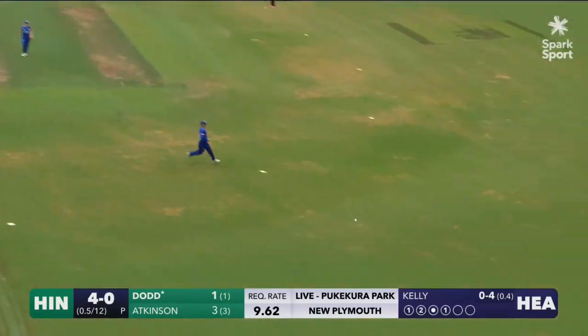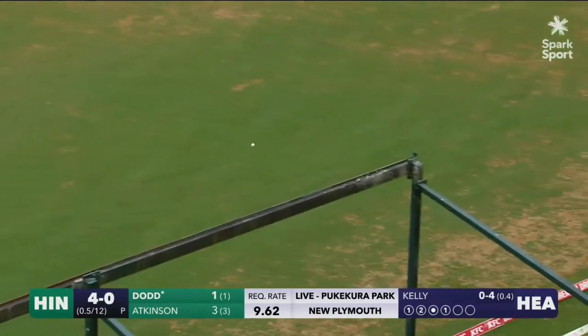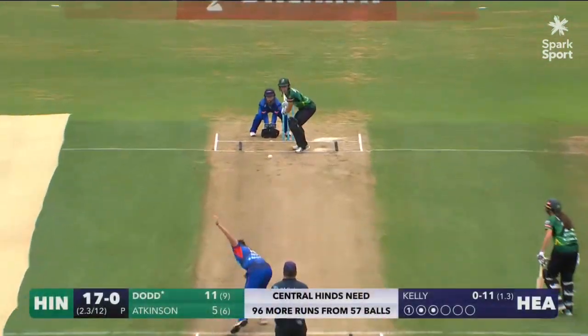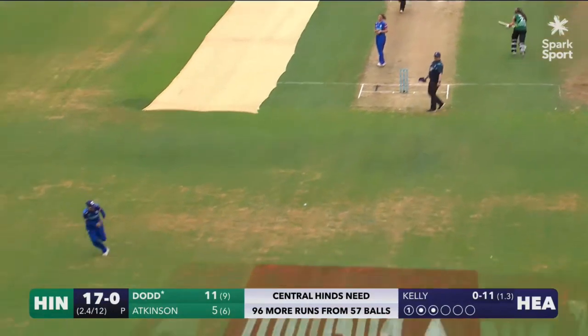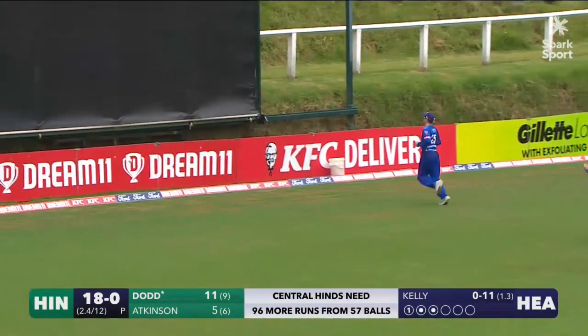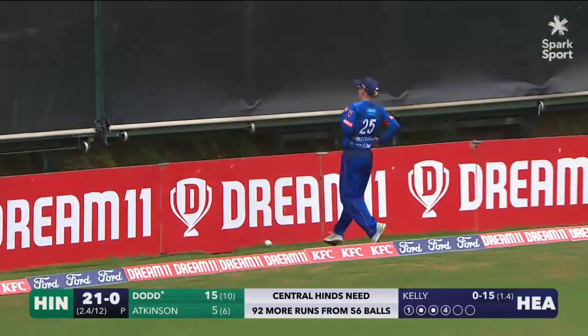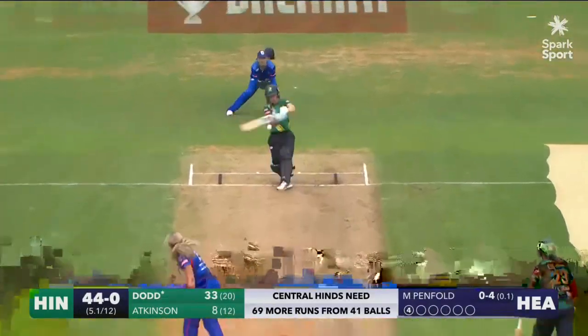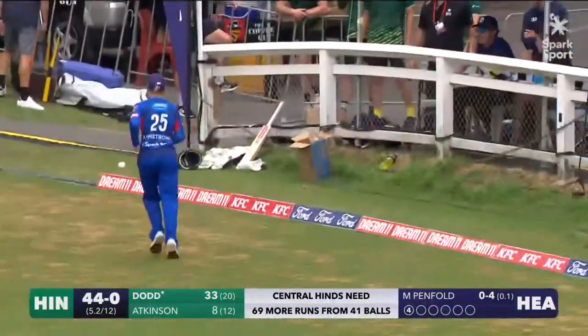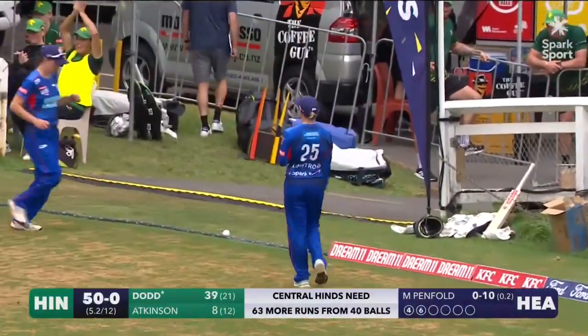That's a slow ball and that's picked up well from Dodd — her first boundary of the day. That's a lovely shot though from Natalie Dodd, up and over the top, straight down the ground, as clean as you would like. Anything like that is going to go. What a six from Nat Dodd — that has gone all the way.